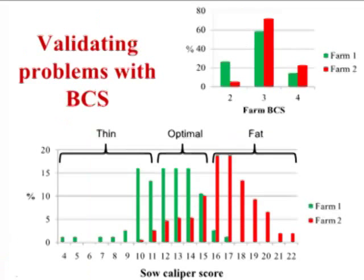Here are two farms in the southeast — farm one in green, farm two in red. The upper graph shows farm body condition score along the x-axis. The distributions are relatively similar, and these farms think they're doing a relatively similar job. They're within the same production system: same genetics, same facilities, same diets. The only difference is the people adjusting the feed drop boxes.